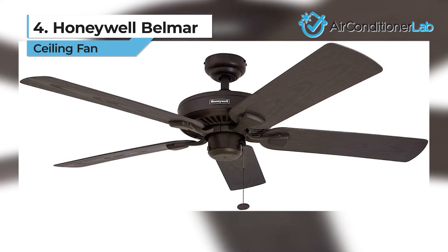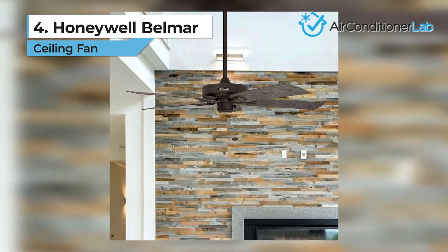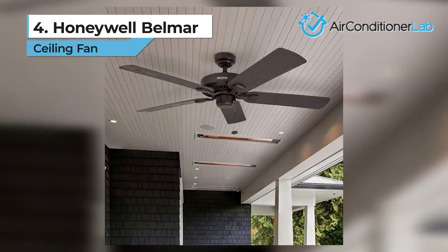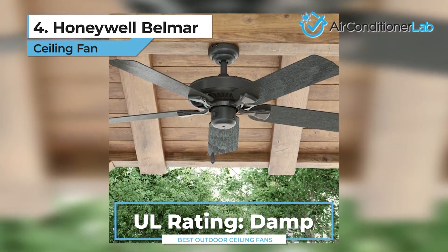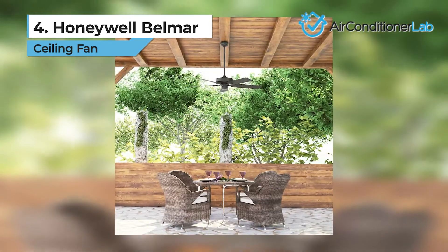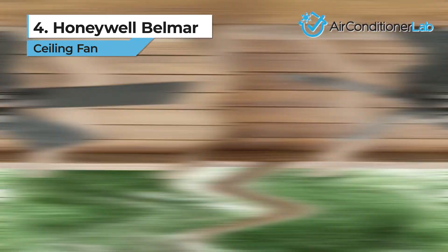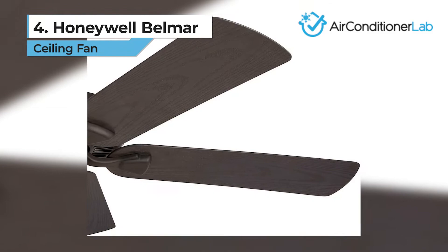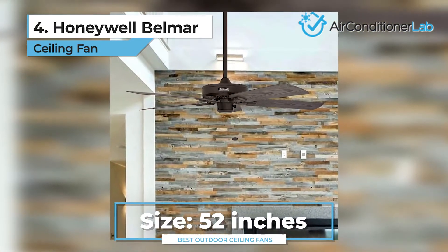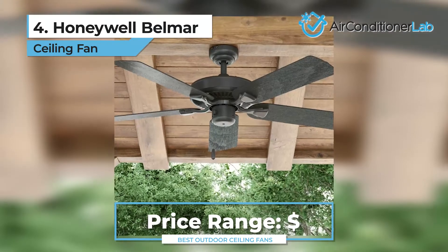Next up, we have our number 4 product, the Honeywell Belmar. We chose this one as the best damp-rated outdoor ceiling fan. While you may not be able to install this unit in uncovered spaces where it rains or snows, it is perfect for covered patios. The design includes five blades made out of durable plastic to withstand strong winds. Along with the UL damp listing, this makes it an excellent choice for your outdoor living spaces. The fan also has a traditional look with the oil-rubbed bronze finish and pull chains that give it a very rustic appeal. With a whisper-quiet design, the machine can generate 5070 CFM of airflow and adjust to three speed levels. Its 52-inch blades can dispense air around a medium to large size space easily. To top it all off, this fan is the cheapest option on our list, so it is great for budget-weary buyers.